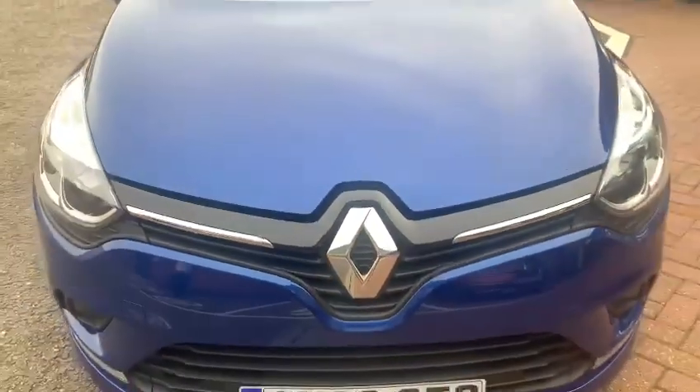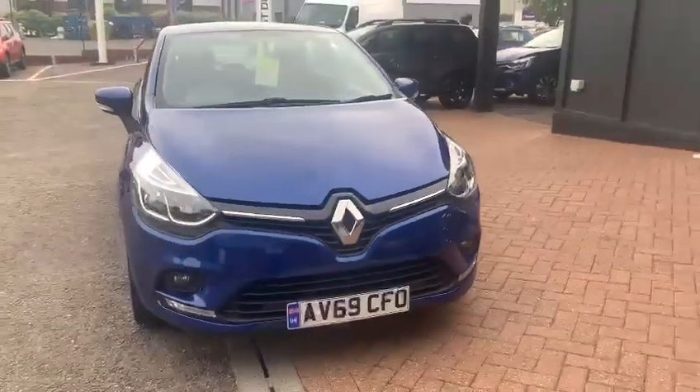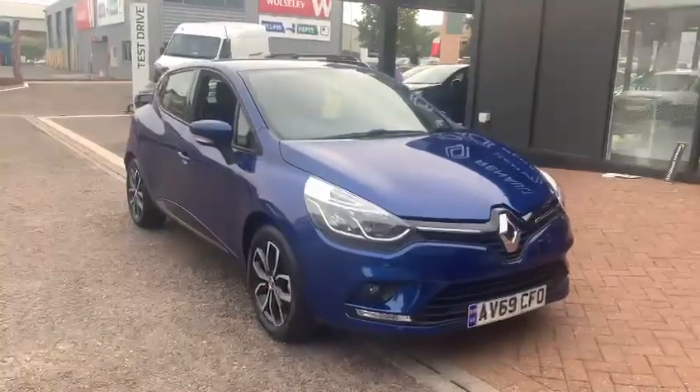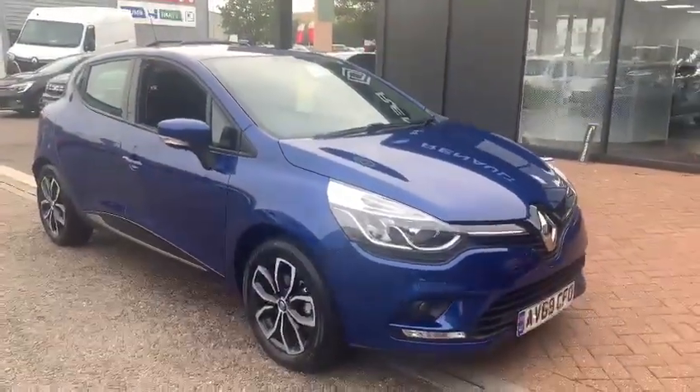The latest arrival as part of our Renault approved used vehicles — a 2019 Renault Clio Play presented in iron blue metallic paint, which in my opinion is a very nice colour suited to Clios.